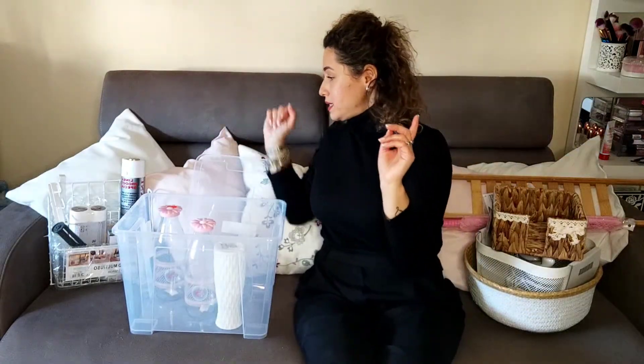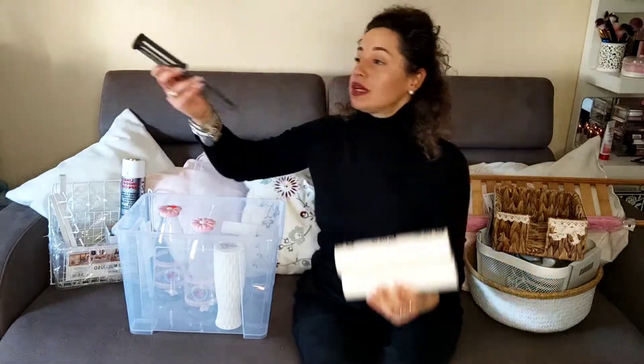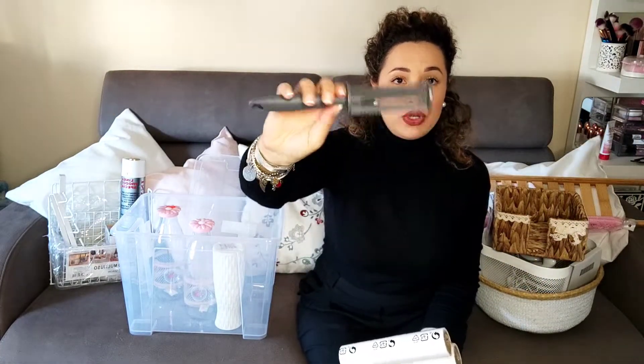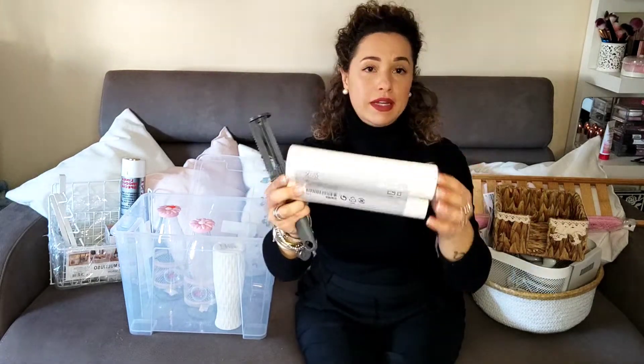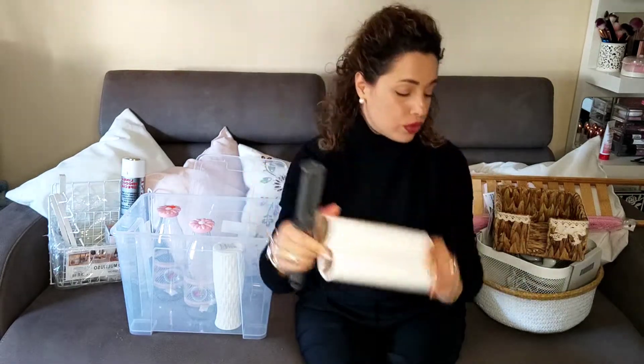Ho preso da Ikea la ricarica del rotolo leva pelucchi. Questo ce l'avevo già, era per farvi capire la ricarica di cosa. Ne sono quattro all'interno.